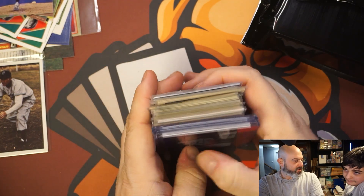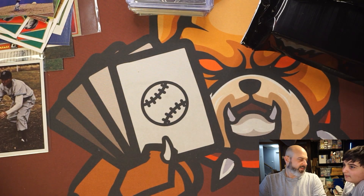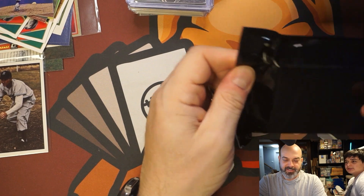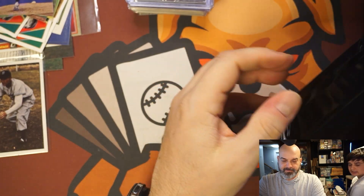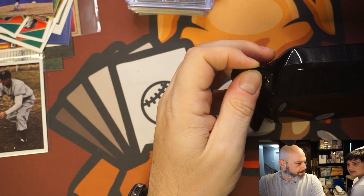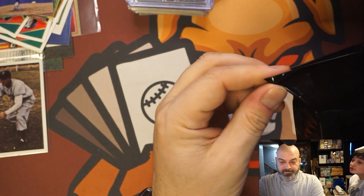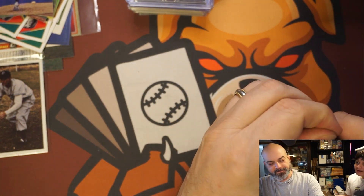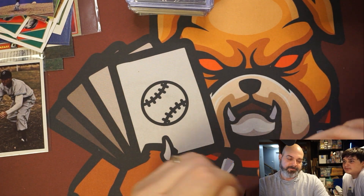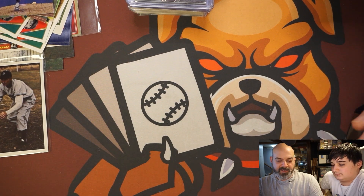Is that one worth $35? No. I think I might agree with you on that one — not worth $35. There's a lot — each box is two packs so we still have a chance to redeem it. I bought four; each one is $35. Those autos — nobody really good, kind of throwaway guys.